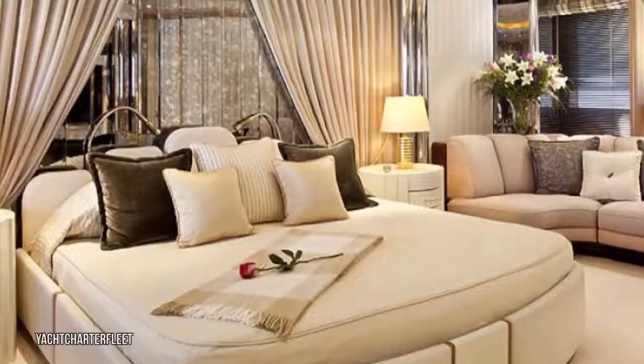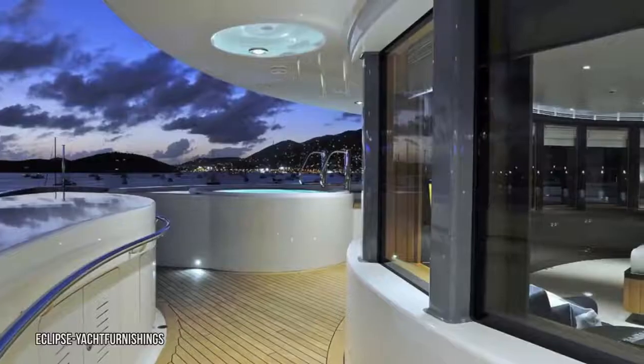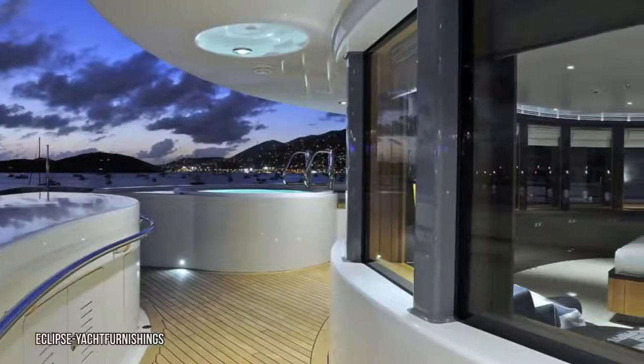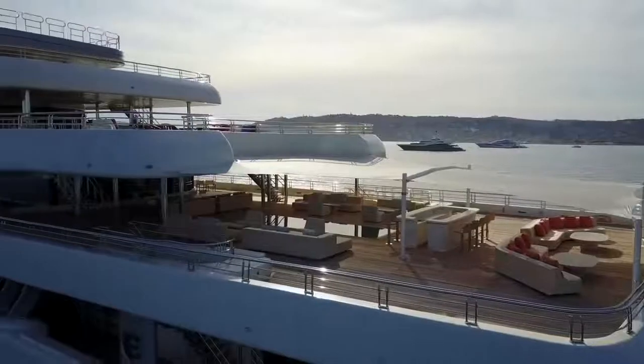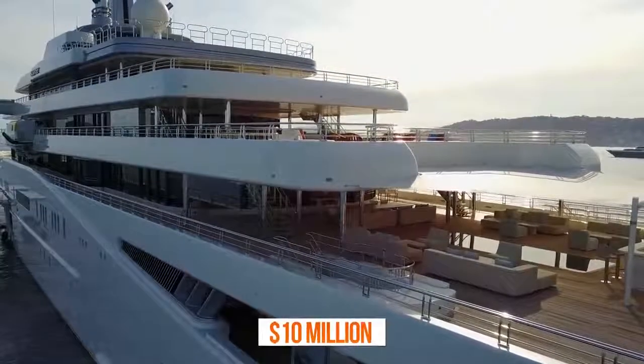The master suite might be the most secure place on the boat thanks to the bulletproof glass that surrounds the cabin. The sturdy bulletproof glass also surrounds the entirety of the bridge. Outfitting the ship with bulletproof glass was really expensive — ten million dollars to be precise.